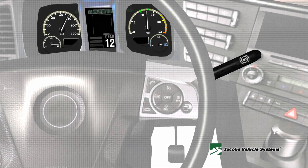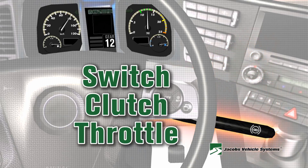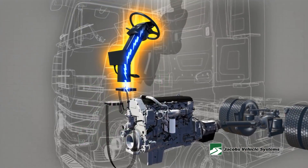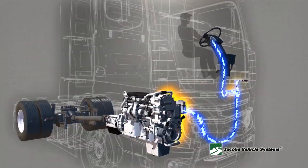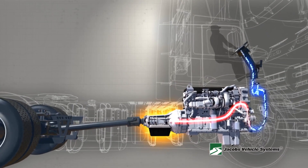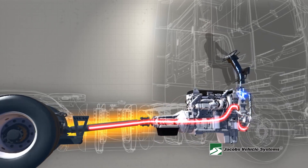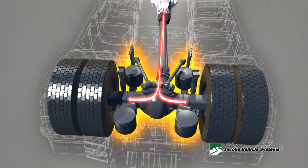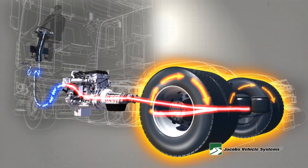To utilize the Jake Brake's engine slowing capabilities, simply remember three things – switch, clutch, and throttle. Set the switch to the appropriate load setting, release the clutch pedal, and remove your foot from the throttle. These controls will ensure a safe and manageable control speed by transforming your power-producing diesel engine into a power-absorbing air compressor. But take note – the Jake Brake is a vehicle slowing device, not a substitute for the service brakes. The vehicle's service brakes must be applied to bring the vehicle to a complete stop.